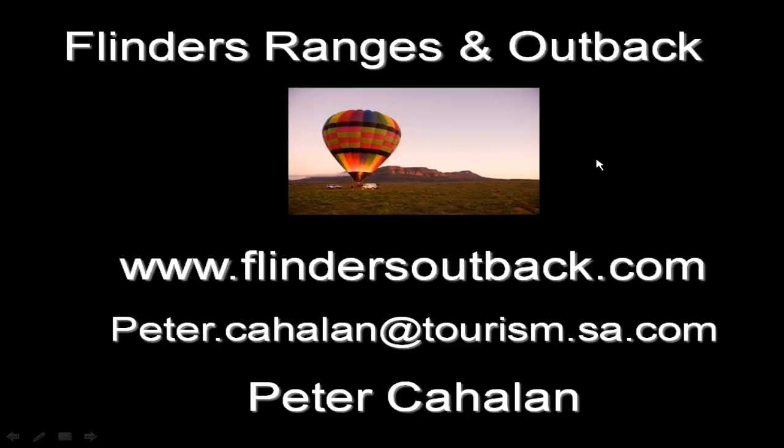If you have any other thoughts or questions following the webinar, please send them to Peter. Peter and Rawnsley Park are working with the larger trade wholesalers in this market, so you shouldn't have any problem booking either of those tours. Once again, thanks Peter for coming in so early for us.